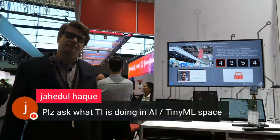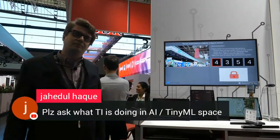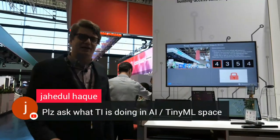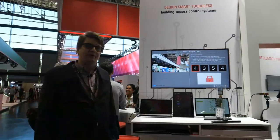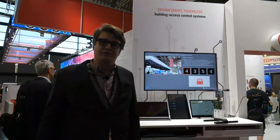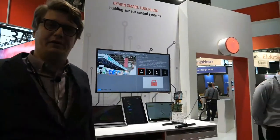What is TI doing in the AI TinyML space? That might not be quite my area of expertise — I think that would be a little closer to the MCU portfolio. On the MPU side, we're focused in the TF Lite space, more on the Linux and upper-level compute.